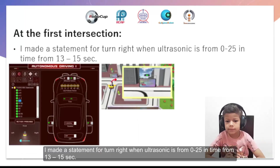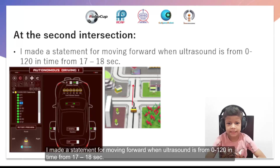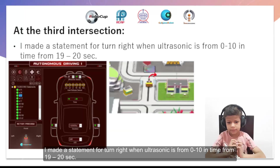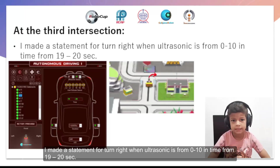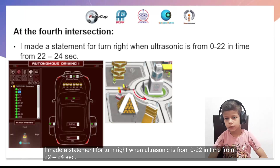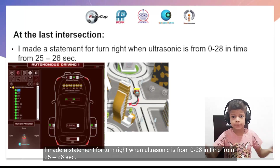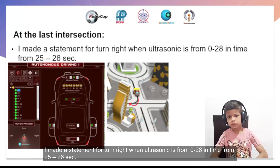I used if-statements to take the short path, using ultrasonic for turns at intersections and dotted lines. At the first intersection, I made a statement to turn right when ultrasonic reads 0 to 25, in time from 30 to 50 seconds. At the second intersection, I made a statement to turn right. At the third intersection, I made a statement to turn right when ultrasonic reads 0 to 10, in time from 19 to 20 seconds. At the fourth intersection, I made a statement to turn right when ultrasonic reads 0 to 20, from 20 to 24 seconds. At the last intersection, I made a statement to turn right when ultrasonic reads 0 to 28, in time from 25 to 26 seconds.